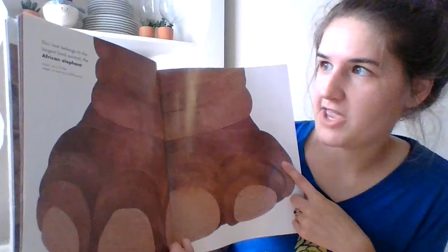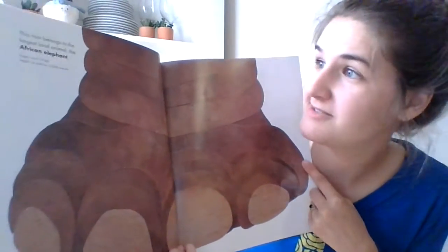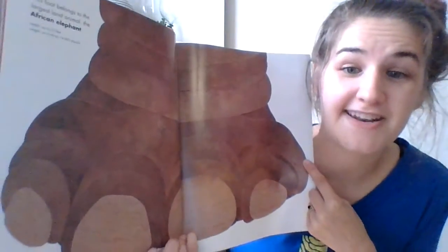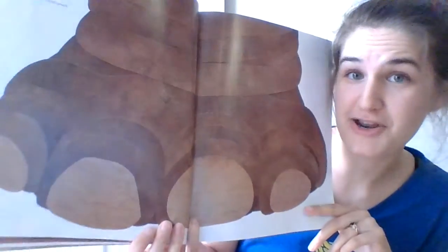This foot belongs to the largest land animal. Can you guess what animal that is? It's the African elephant. So this is what one of his feet looks like. Do you think his feet are bigger or smaller than your feet?